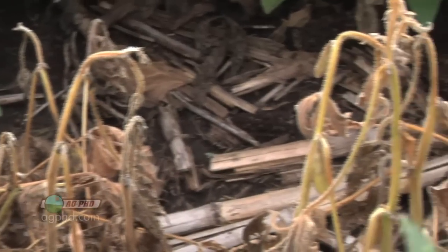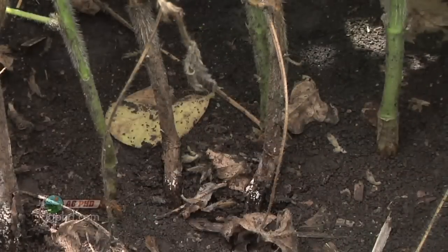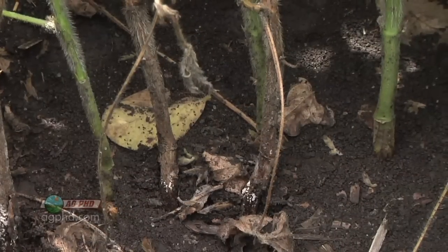Now we're seeing, especially in the Red River Valley right on the North Dakota-Minnesota border, a lot of trouble with race 25, and that's creeping down into some other areas of the country. The K gene, C gene, and A gene — none of them get race 25, but a new RPS3A gene is very effective on race 25. We've seen outstanding results from that this fall.